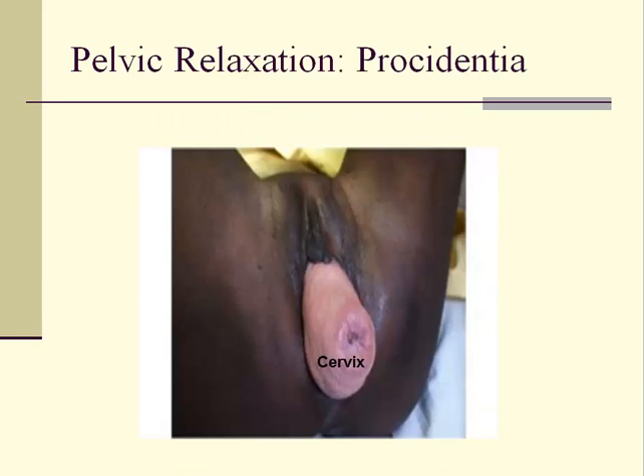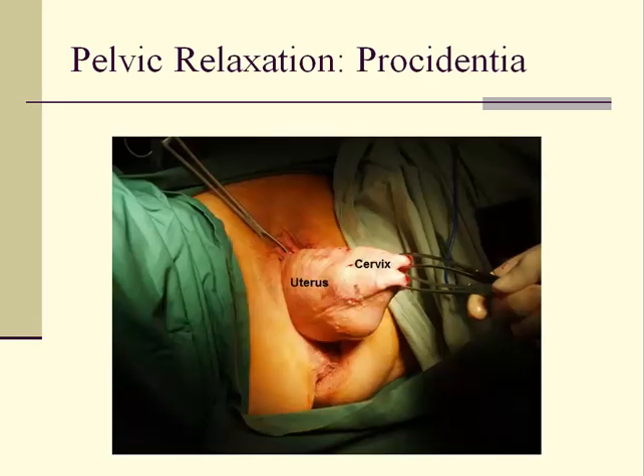This photograph demonstrates procedentia, which is complete herniation of the uterus and cervix outside the vaginal introitus. This condition is always symptomatic. It is usually possible to reinsert the organ back into the vagina; however, it can come out again with Valsalva. Here is another patient with uterine procedentia who is about to undergo corrective surgery.